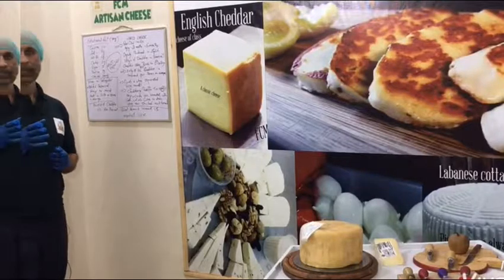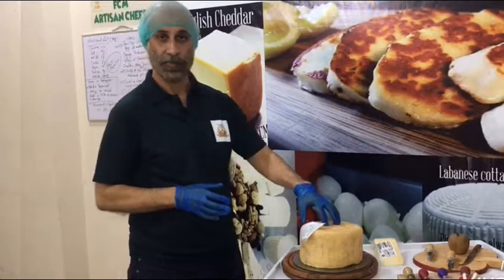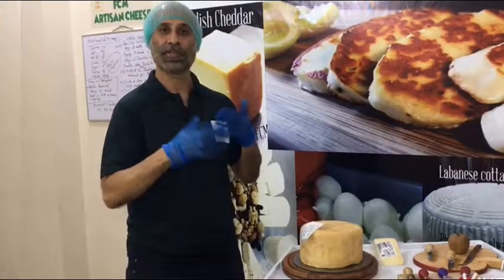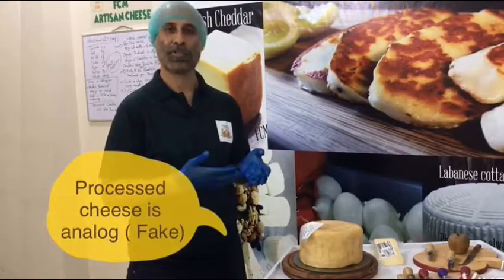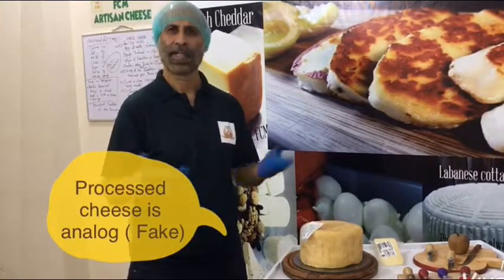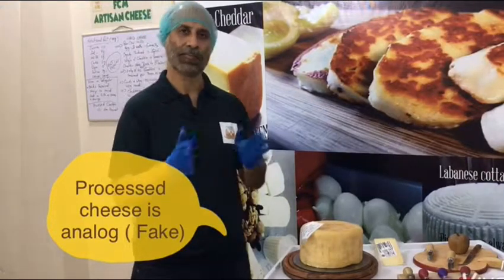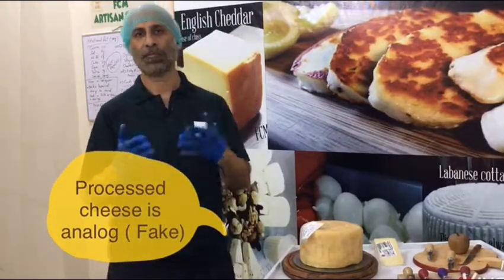Processed cheese is the one where you take a portion of real cheese as a base component and mix in different types of additives — like vegetable oils, emulsifiers, preservatives, flavors, and colors — and then you form a new type of cheese.